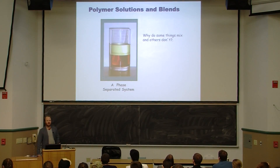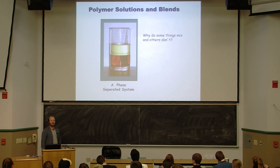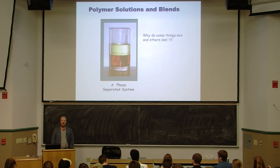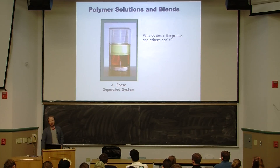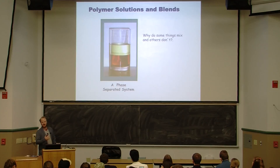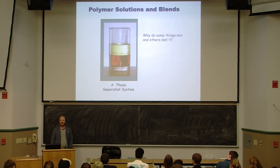What we're going to talk about today: we're going to start on polymer solutions and blends. I'm going to define what a polymer solution is, and what a polymer blend is. Keep what you know in conformations in mind as we go forward. In this unit, think about why some polymers or some liquids mix and why others don't.